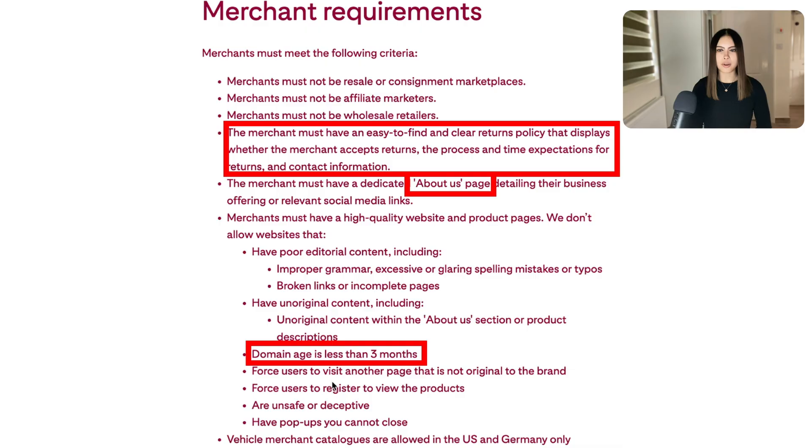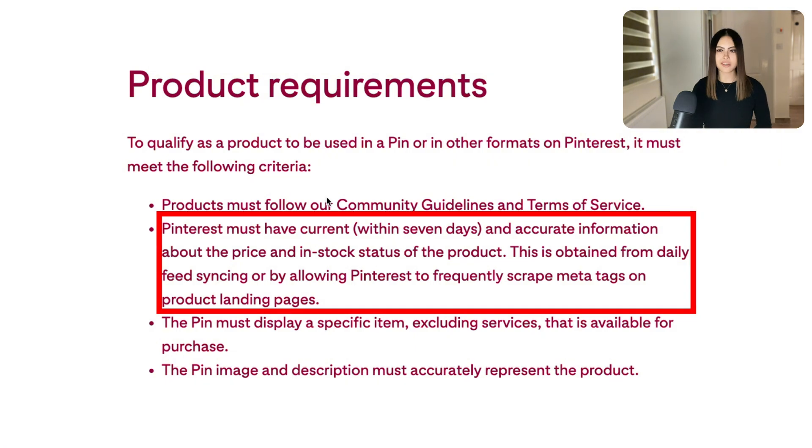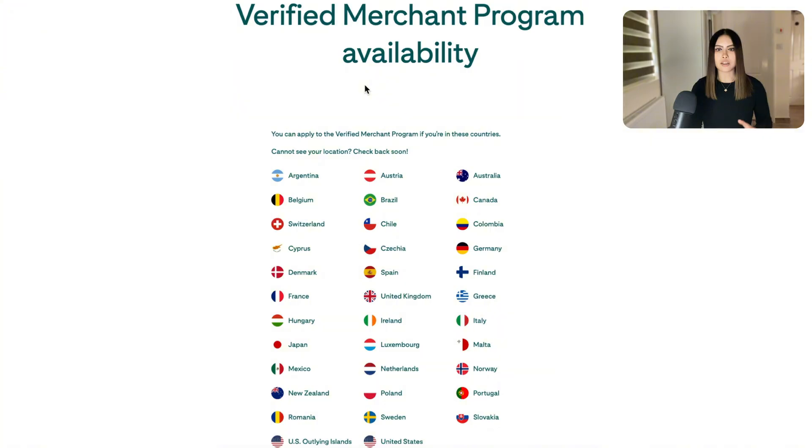If you have an email pop-up, make sure people can actually close out of it. For your product requirements most things are obvious, but the key point is that Pinterest must have current information about your products — I'll show you how to sync this later using the app in Shopify.